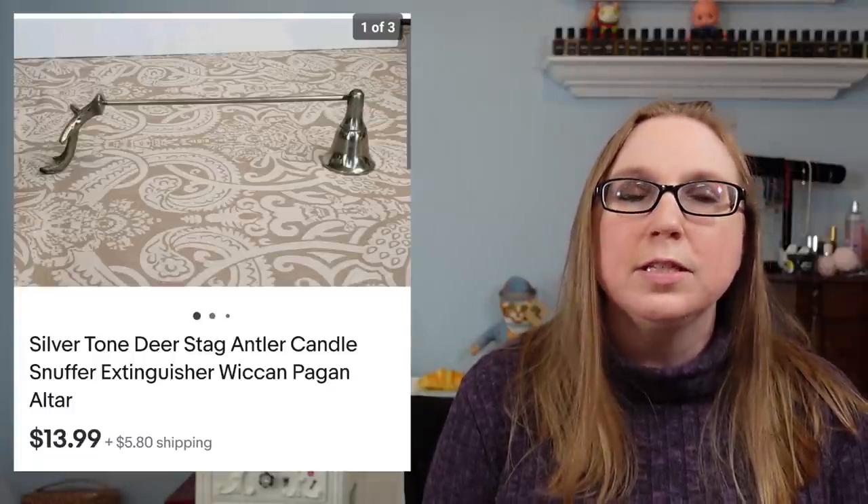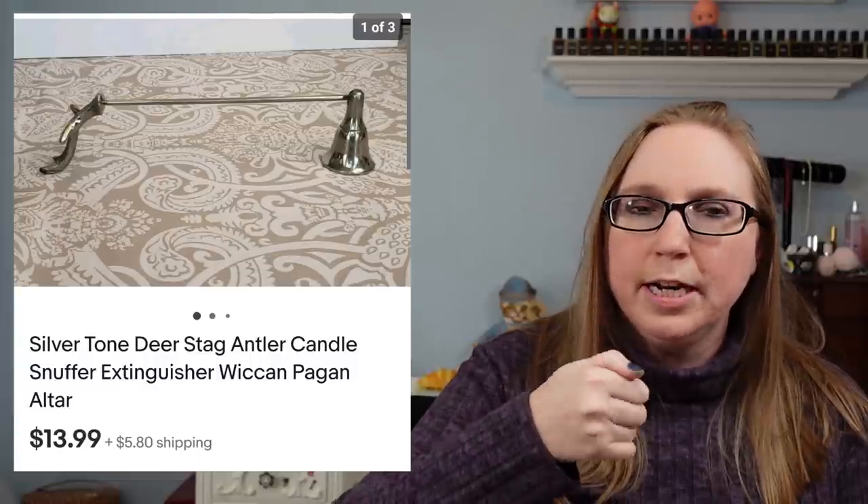Next we have a candle snuffer — it was like a silver color and the handle kind of looked like a deer antler. That sold for $13.99. I think I originally owned that — I got it at Target a long time ago, and it just wasn't something I was interested in having in my decor anymore.